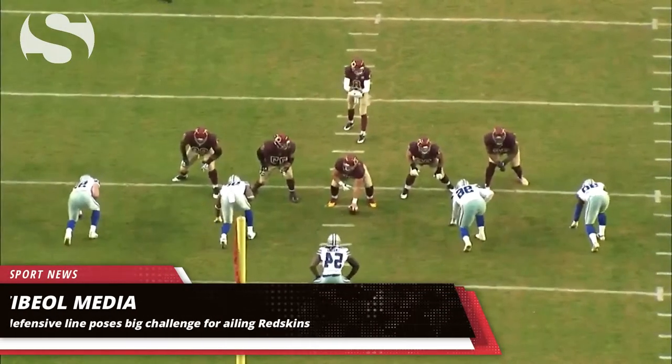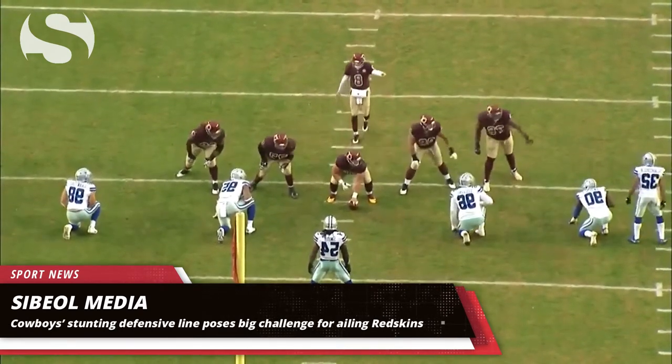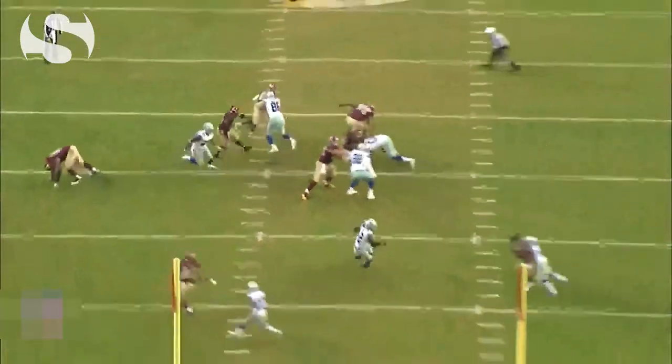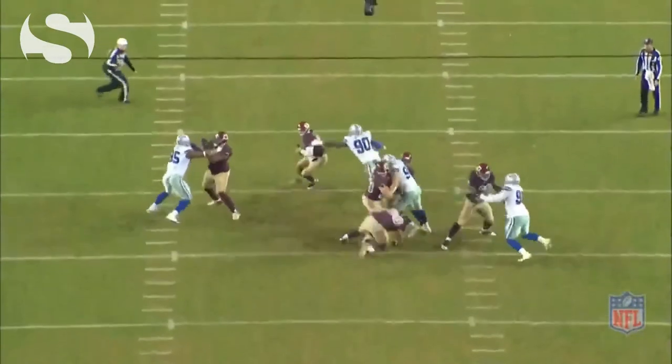The Washington Redskins travel to Dallas to take on the Cowboys on Thursday night. In the NFC East rivals' first meeting last month, the Cowboys earned a 33-19 win after they were able to hold the Redskins' offense in check, in large part thanks to their defensive line.